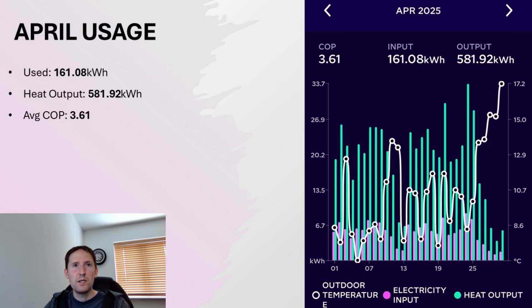Moving on to April, our usage had decreased quite a lot where it was a fair bit warmer, so it was only 161kWh, and the heat output from that was 581.92kWh, meaning our coefficient of performance for that month was 3.61.